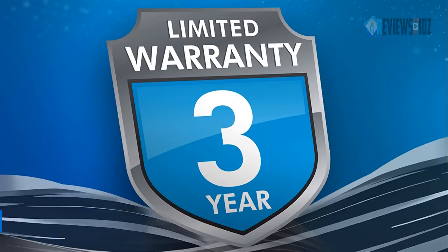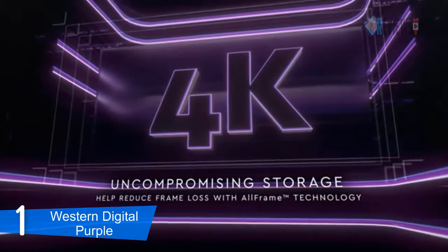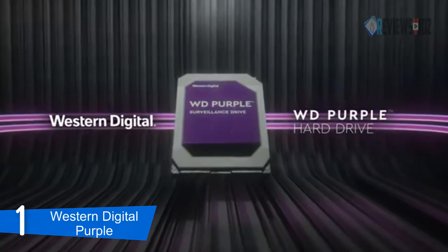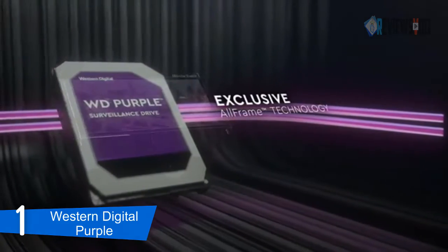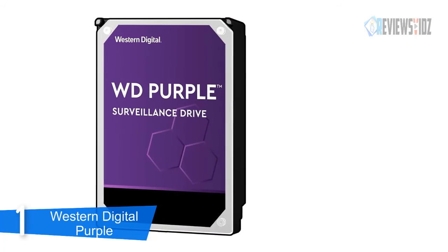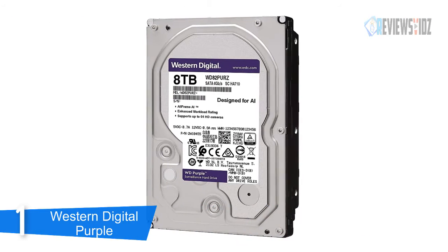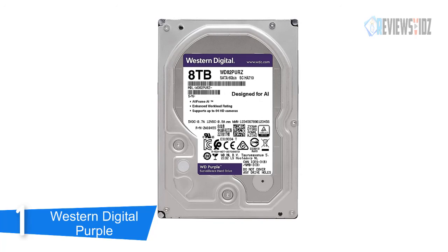At number 1, the Western Digital Purple. The WD Purple internal hard drive is built for 24/7 always-on high-definition security systems. WD Purple surveillance storage features Western Digital's exclusive AllFrame technology, so you can create a security system tailored to your business needs. AllFrame technology improves video capturing and helps reduce errors, pixelation, and video interruptions in video recorder systems. It supports systems designed for 24/7 video recording with up to 64 cameras, with an operating temperature of 0 to 65 degrees Celsius and non-operating temperature of -40 to 70 degrees Celsius.